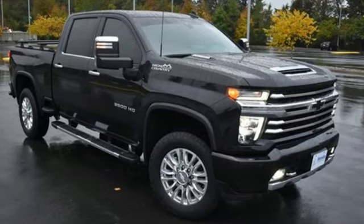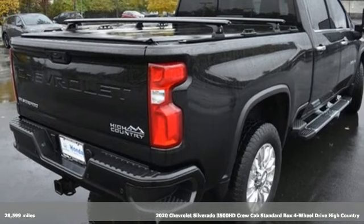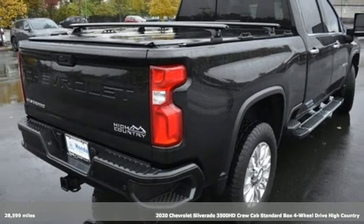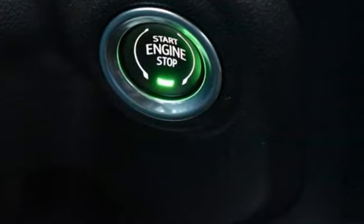It's a 2020 Chevrolet Silverado 3500 HD. When your job calls for muscle, this truck over delivers. It comes with the features you need, and better yet, want.